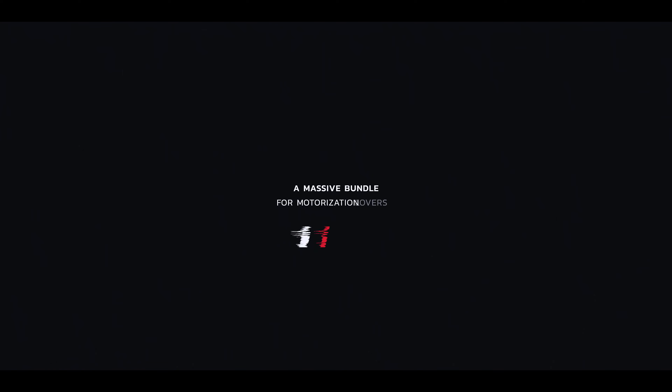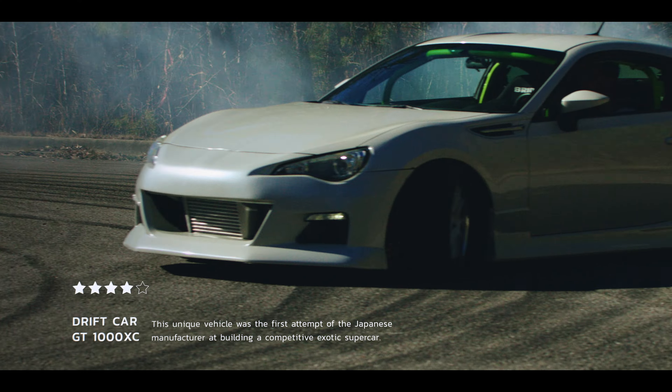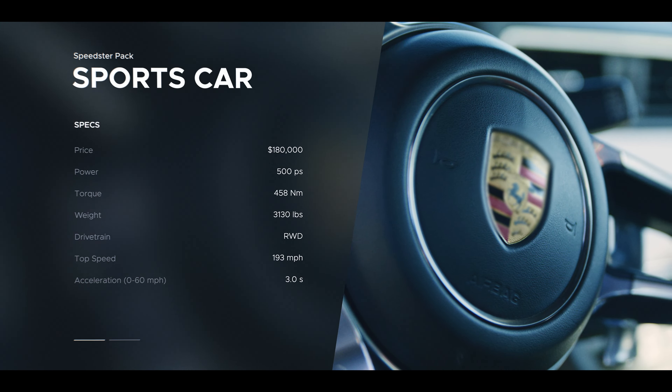Power. Beauty. Speed. Excitement. That invigorating feeling of starting the engine, grabbing the wheel, and hitting the road.